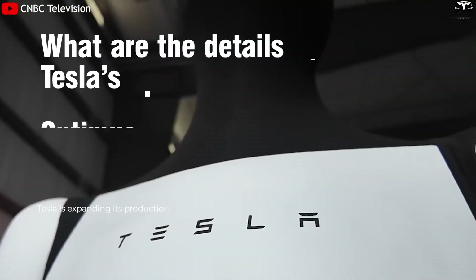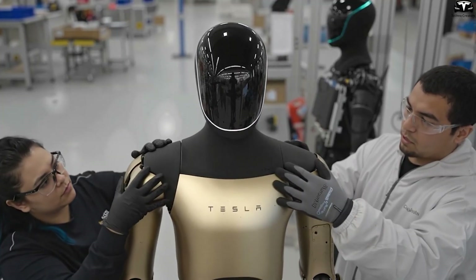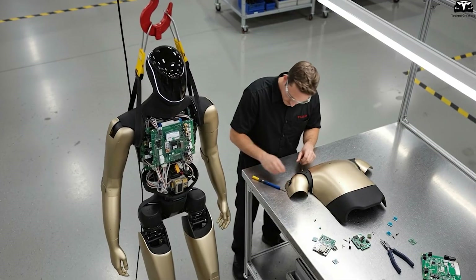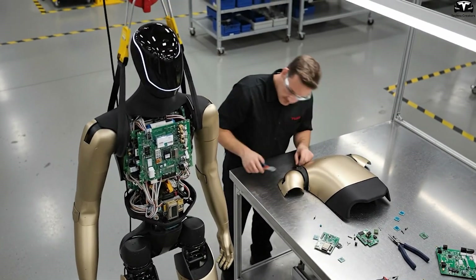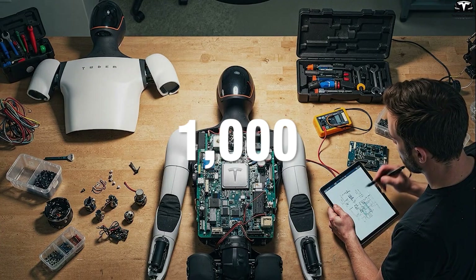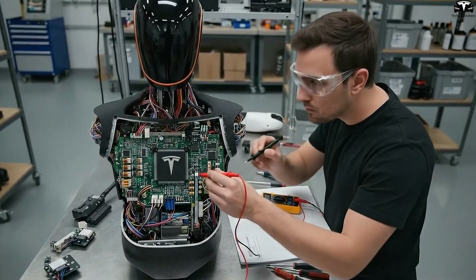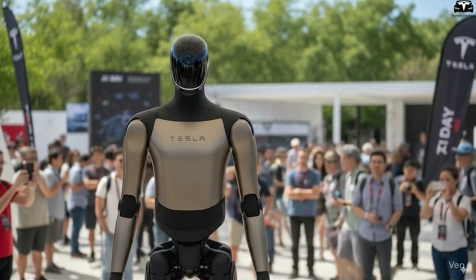Tesla is expanding its production capacity at Gigafactory Texas with an entirely new facility dedicated to Optimus, the company's humanoid robot. This expansion aims to establish a specialized production line, highlighting Tesla's commitment to innovation and automation. Currently, Fremont produces only about 1,000 Optimus robots per year, while the Texas facility is expected to reach 10 million robots annually — more than 10,000 times the current output — demonstrating Tesla's enormous ambition in the humanoid robot market.